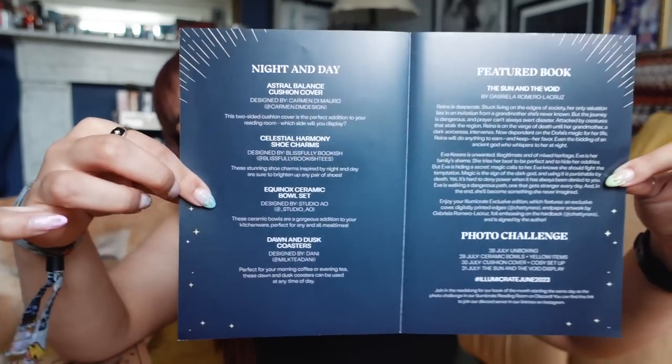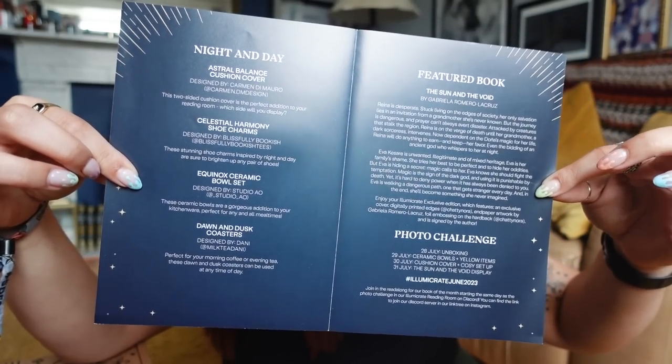The theme is Night and Day - here are the spoilers if you'd like to pause. I'm going to be going in blind. The theme for July is You Win or You Die. The book of the month is an adult fantasy debut, and the box is for fans of The Hunger Games, A Magic Steeped in Poison, and The Final Strife - which is a book I've just read the sequel to, one of the Goldsboro sequels, and I really loved it.